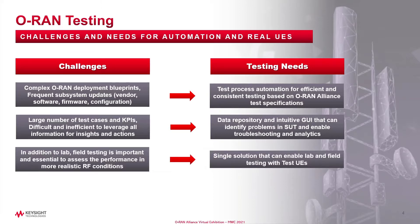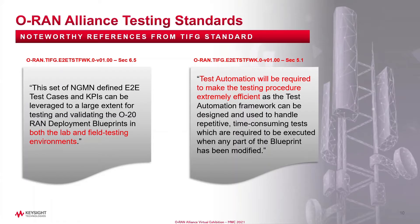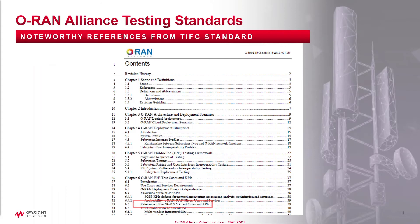And while many RF conditions can be reproduced in the lab, it is still very important to perform real field measurements to really test the performance of these ORAN systems in field conditions, and here the real choice is to do these field tests using real UEs. The TIFG Working Group has directly called out the need to address all of these challenges in its end-to-end test specifications document and has published a testing framework specifications document that references the NGMN standards as a reference for building all of these real UE test cases.